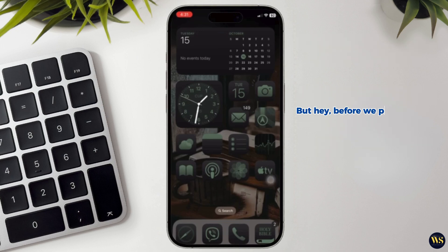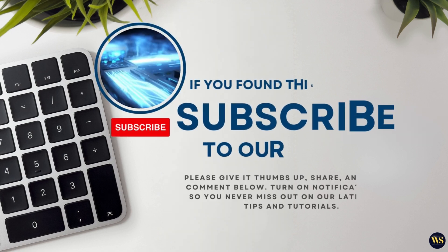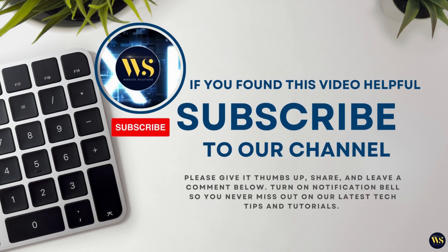But hey, before we proceed, just make sure you don't accidentally open the weather app thinking it is your bank account. So why not hit the like and subscribe button and share this video with your friends?